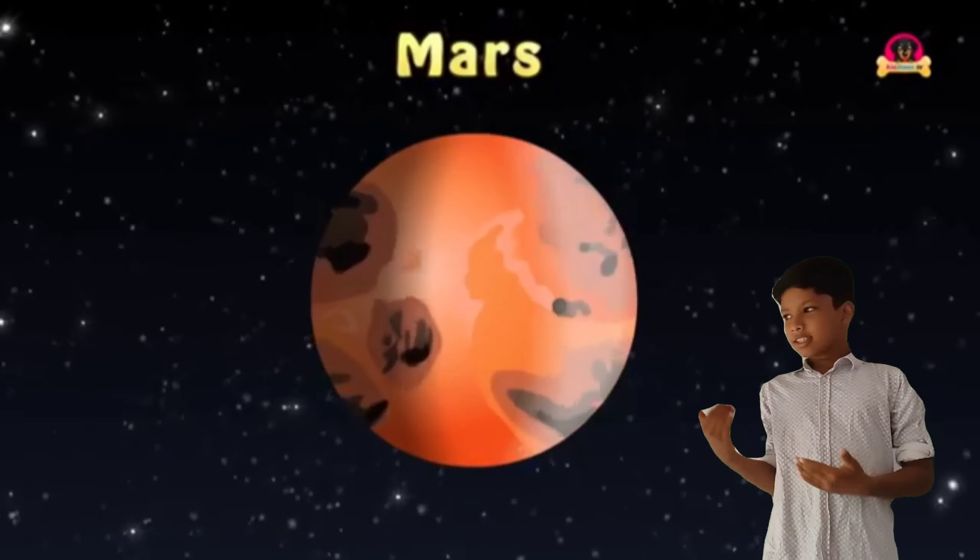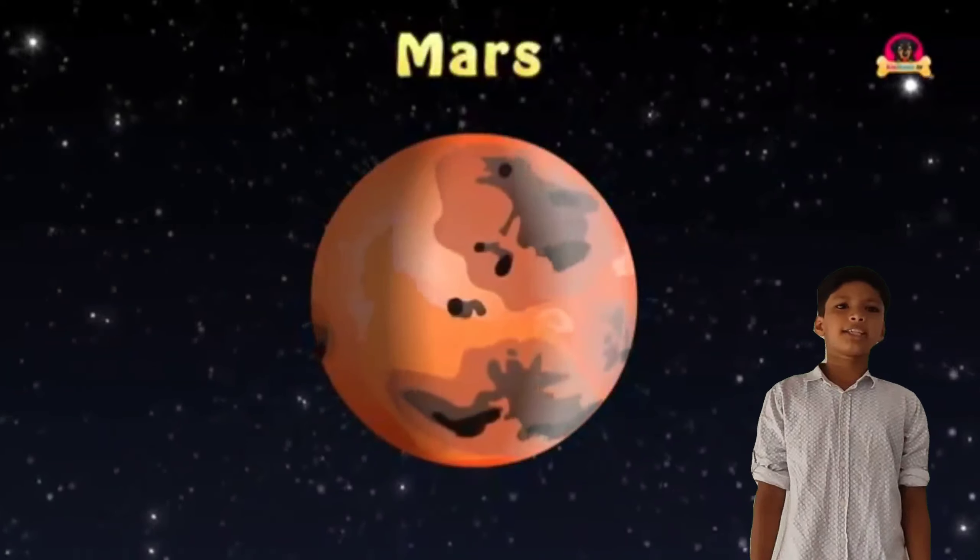This is Mars. Mars is the fourth planet in the solar system. Mars is the second largest planet in the solar system.